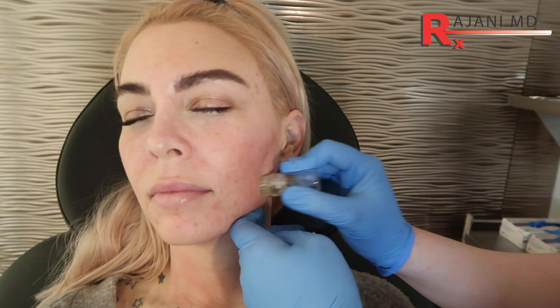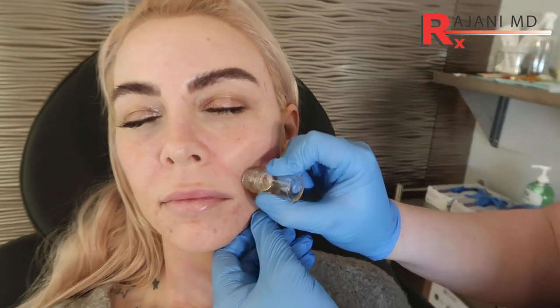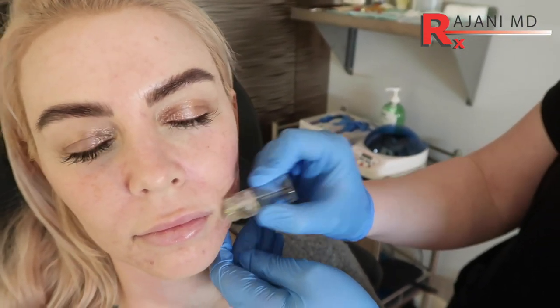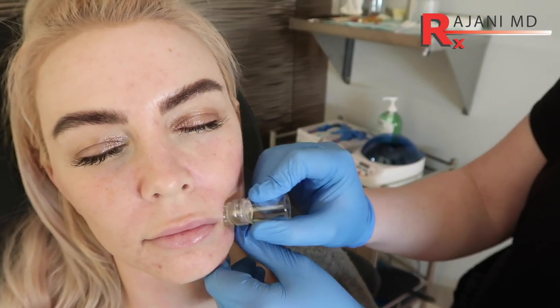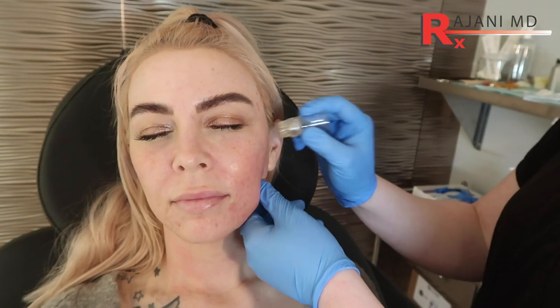A lot of people are asking how long facial fillers last, how long the neuromodulator lasts, how long do things last, and how much do they cost — those are the two most asked questions. What we know is if people maintain their skin, if they do treatments, if they wear sunscreen and do skin care and take care of their skin, everything lasts longer. That's why there's not one answer on longevity.